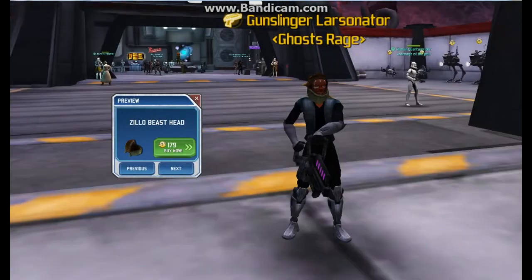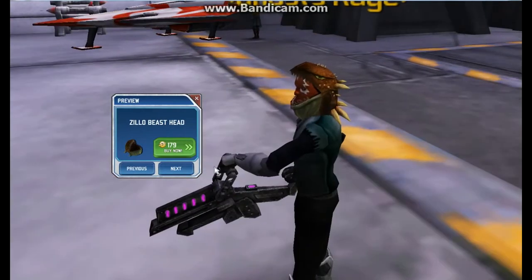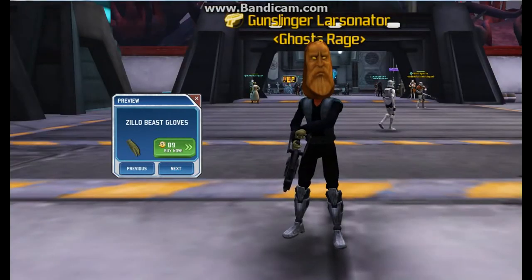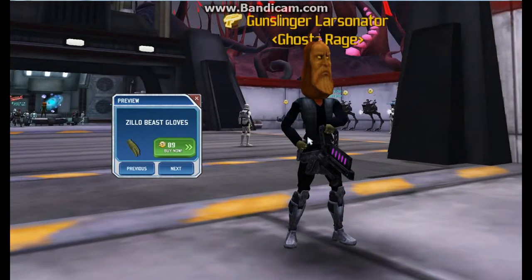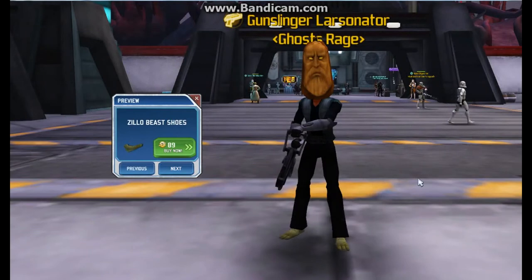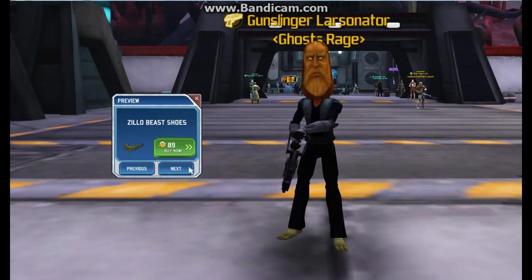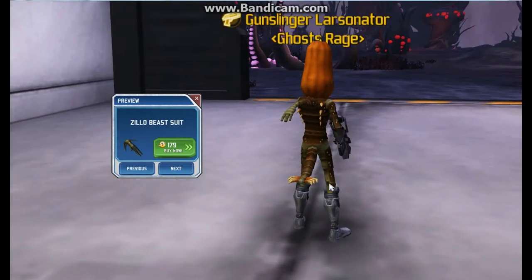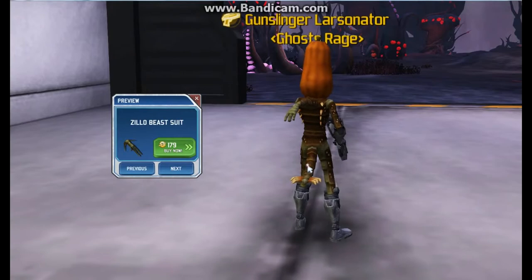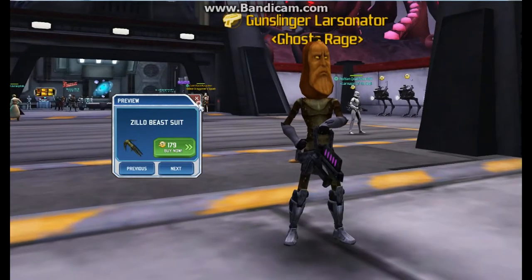And then finally the Zillow beast costume. The Zillow beast head is actually your head getting eaten by the Zillow beast, interestingly enough. The gloves are little hand gloves — are those really worth 89 SC? No. The Zillow beast shoes just make your feet look like Zillow beast feet, and the Zillow beast suit has a third arm and a tail. If you want to be the Zillow beast, you're going to be a really weird Zillow beast.